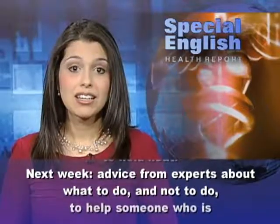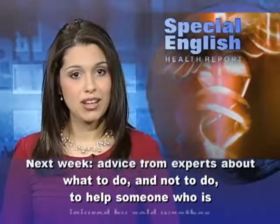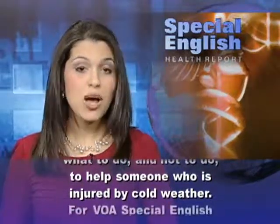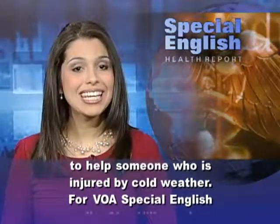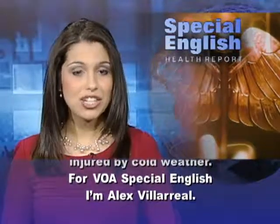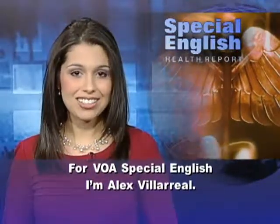Next week, advice from experts about what to do and not to do to help someone who is injured by cold weather. For VOA Special English, I'm Alex Villarreal.